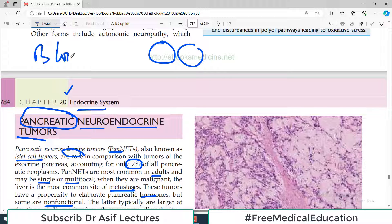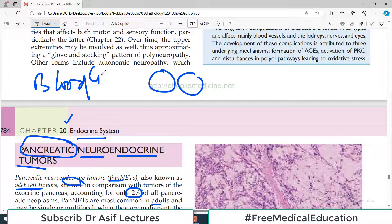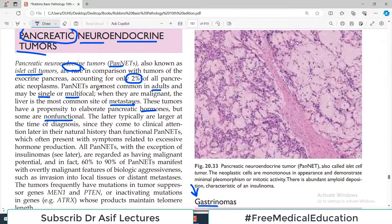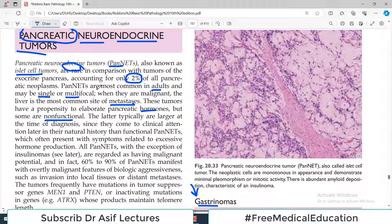Normally insulin moves glucose from blood into cells. If there is a very high concentration of insulin, glucose enters cells excessively, producing a state of hypoglycemia. These patients present with signs and symptoms of hypoglycemia such as confusion, coma, and similar episodes. The normal physiological range of insulin is exaggerated, so its effects are greatly amplified.